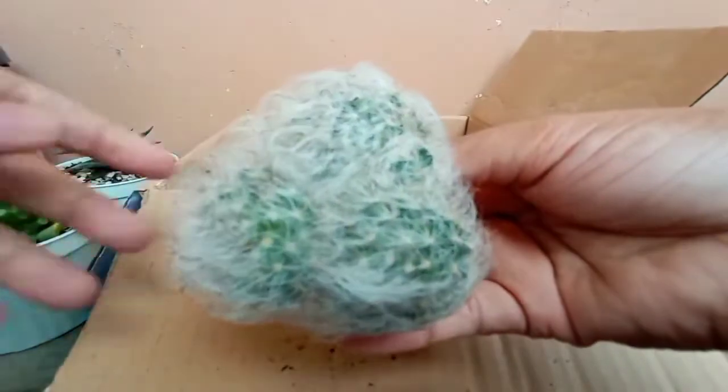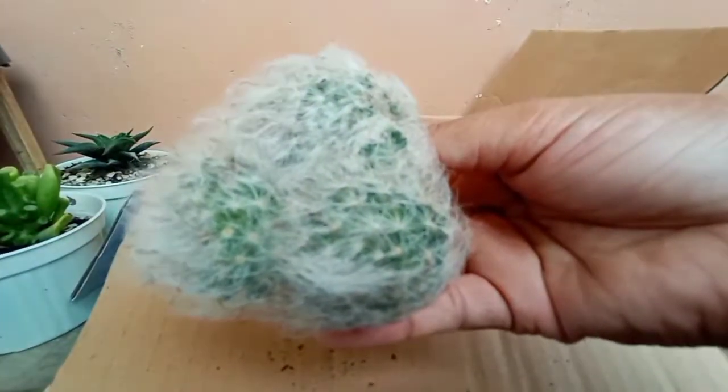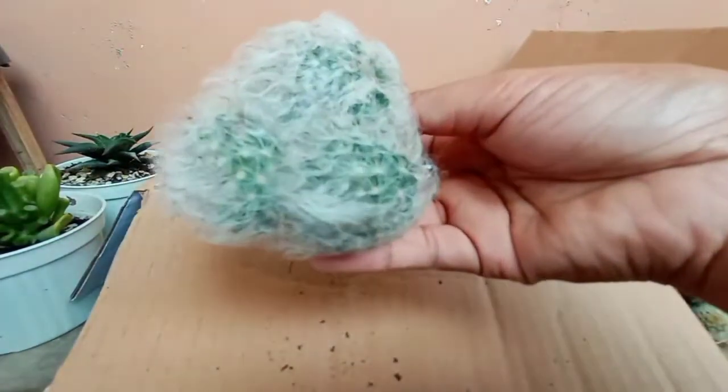Last one. This is Powder Puff Cactus. Pretty.